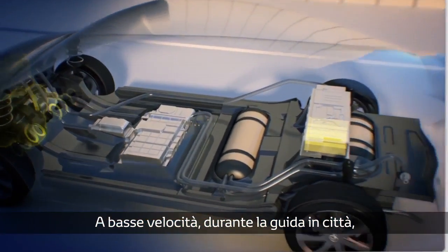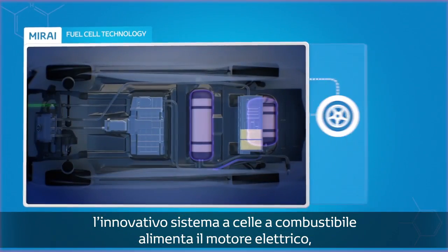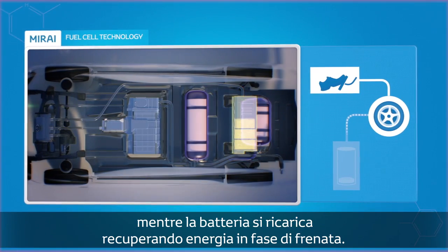At low speeds, as you drive around town, the innovative hydrogen fuel cell begins to power the electric motor, while the battery is replenished as you brake and saved for later.